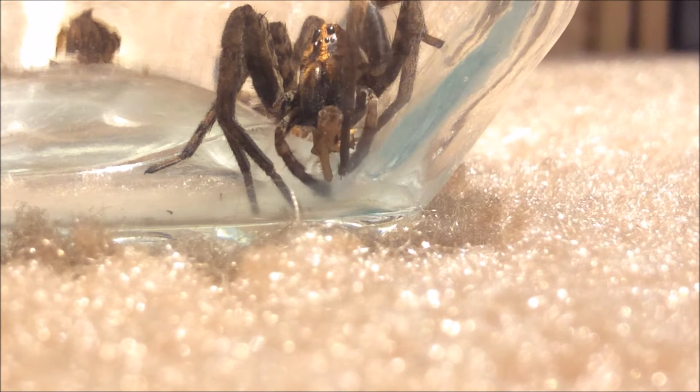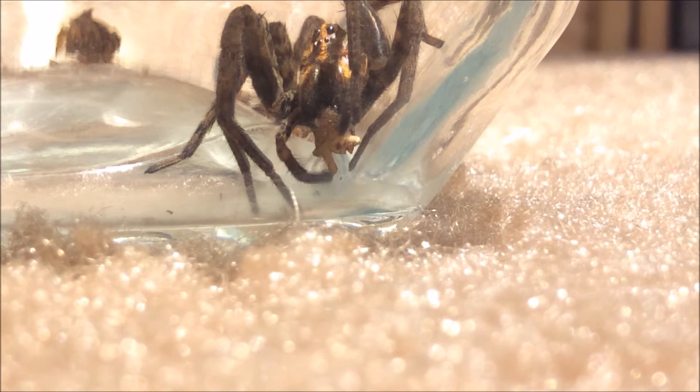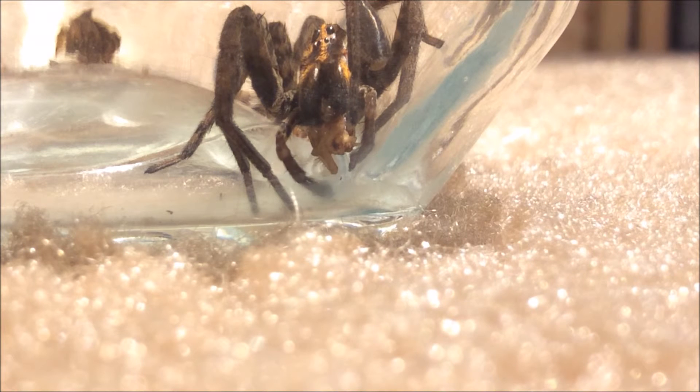That's a really good view of the spider's eyes right there — you can see them really clearly in this light.